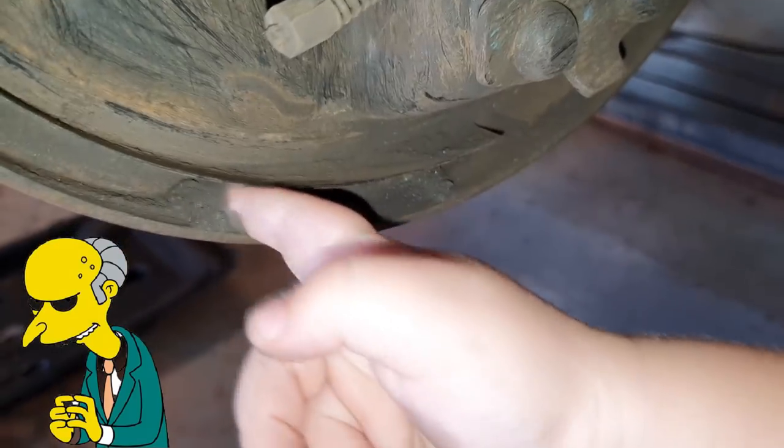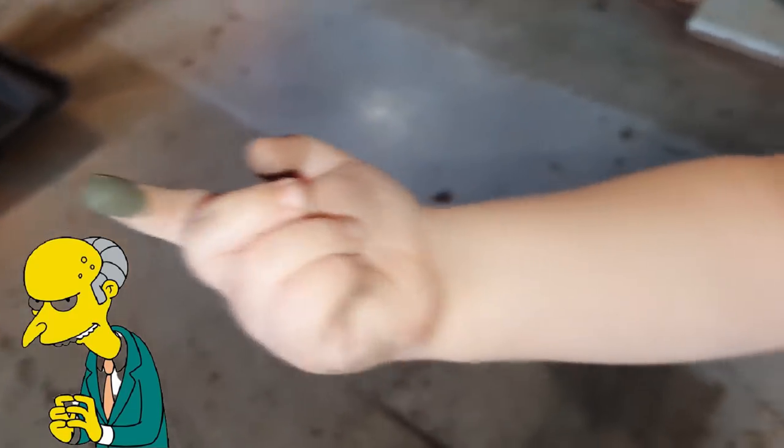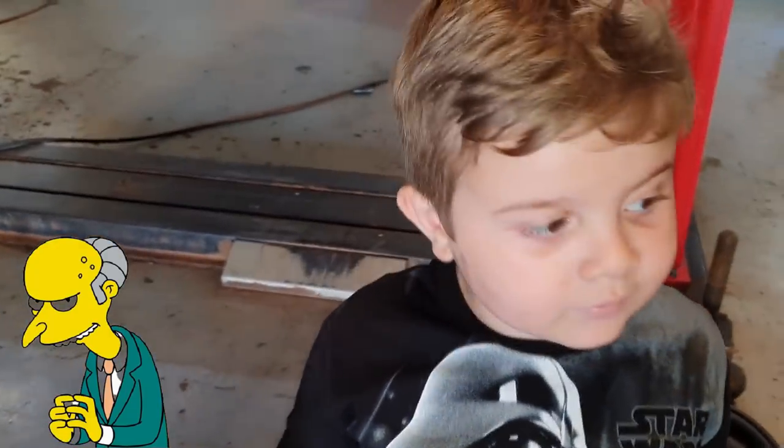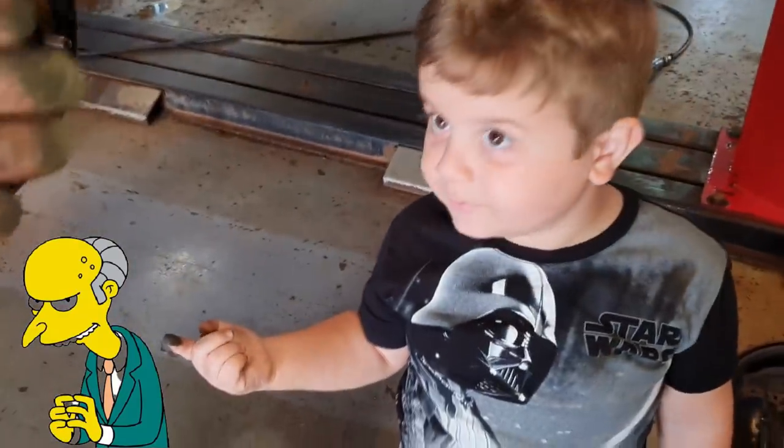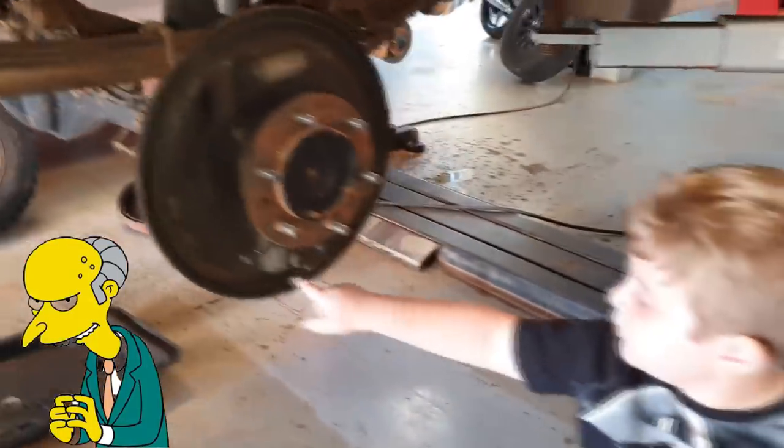Olha a sujeira que saiu de dentro da campana aí. A gente tem que ver aqueles jornalistas. Olha o meu dedo aqui — passa o dedo ali, apresentador, mostra pro pessoal a sujeira. Olha o dedo do apresentador. Isso é sujeira? Tá muito sujo? Vamos acreditar na palavra do apresentador ou no jornalista que diz que isso aqui é picaretagem?